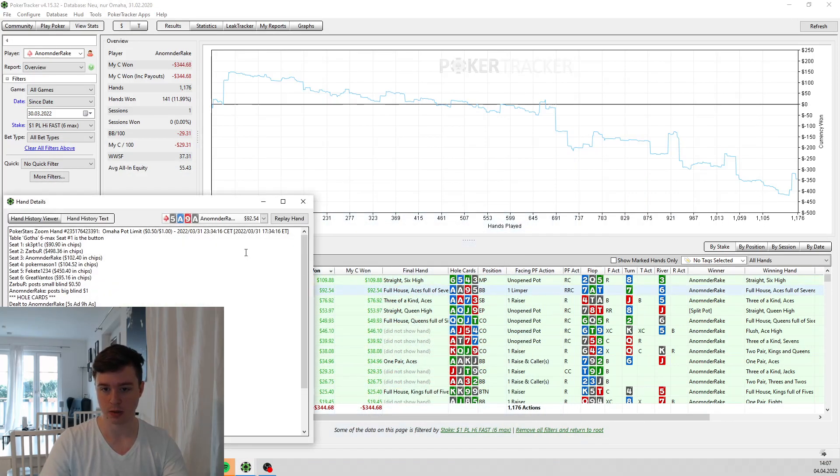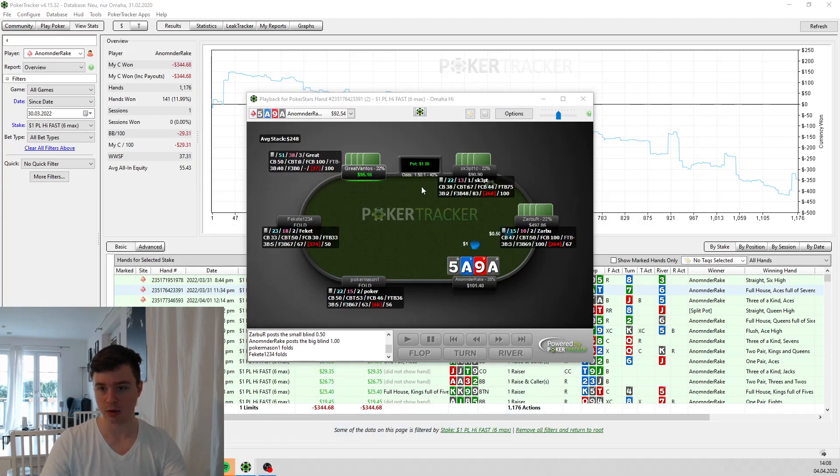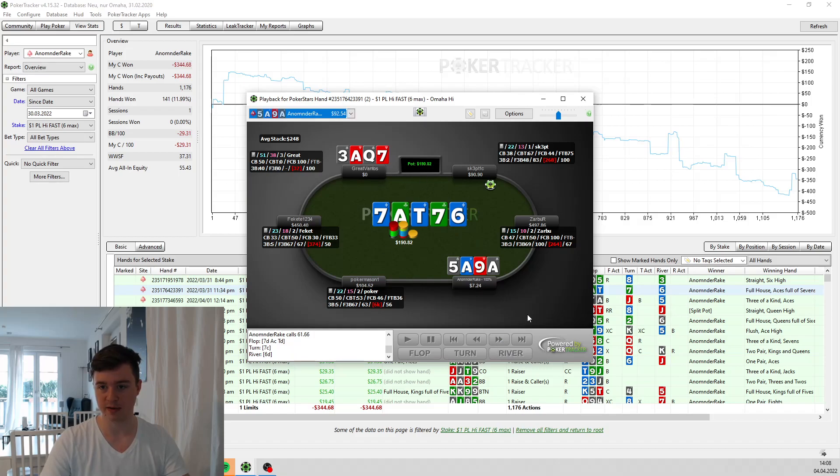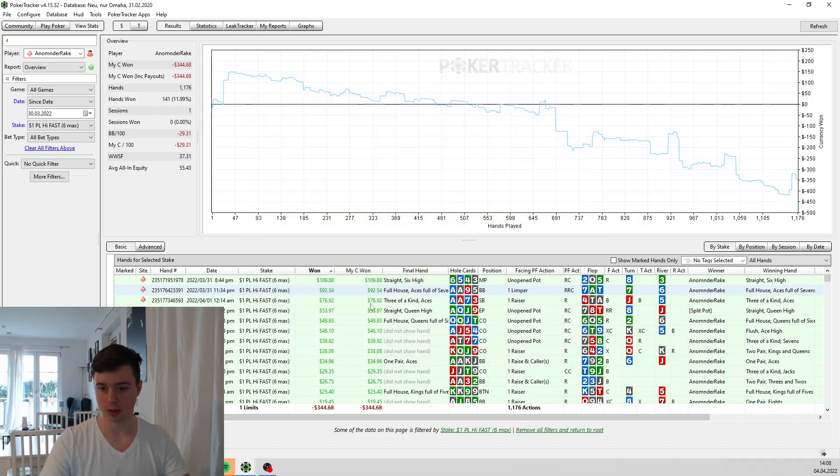The next hand I won is quite unusual. Our opponent starts with a limp, which is not GTO. I raised with pocket aces, very easy. He goes for the limp re-raise — his hand is ace, queen, seven, three double suited. He played this hand quite weird and I have an easy decision. He decides to go all in, which is quite a punt. We have 69% equity, so he is very often dominated against the hands I play in this spot. Luckily we hold — we make the better full house. This one worked out nicely.